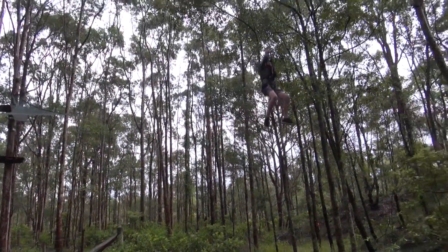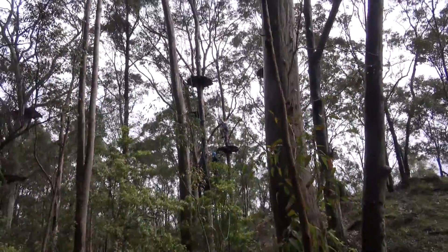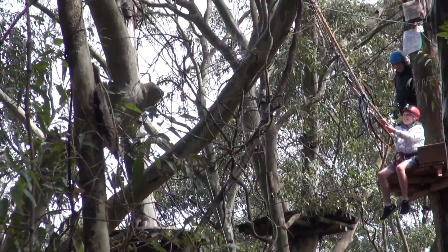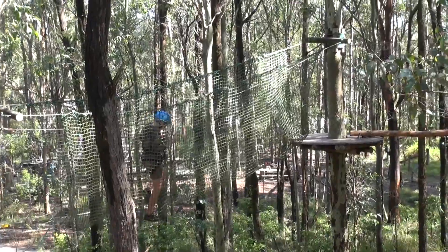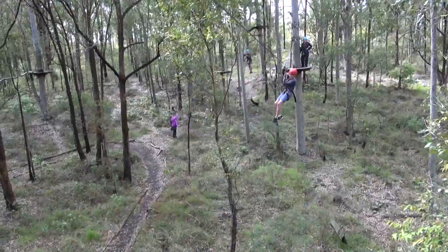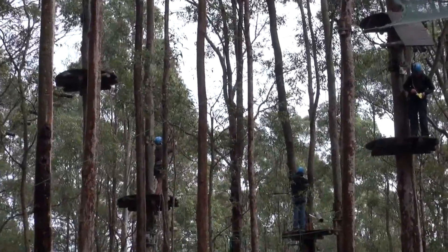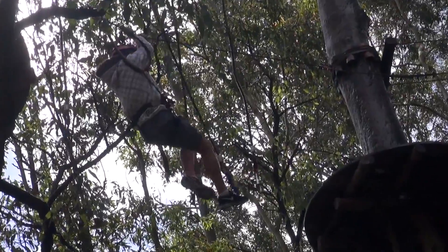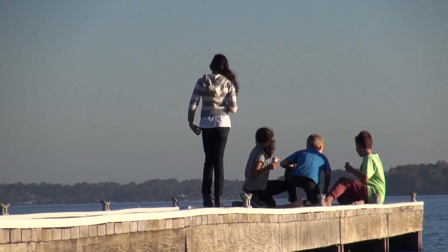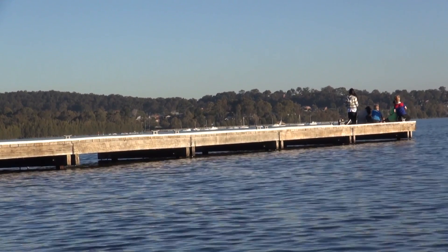Definitely recommend coming to Street Tops Adventure Park. Some of the obstacles were really hard to get yourself balanced, some were easy, and some were just plain hard. It's awesome and you can come here when it's raining or when it's sunny. It's fun, it's quiet, and you don't need to spend a lot of money to do stuff.